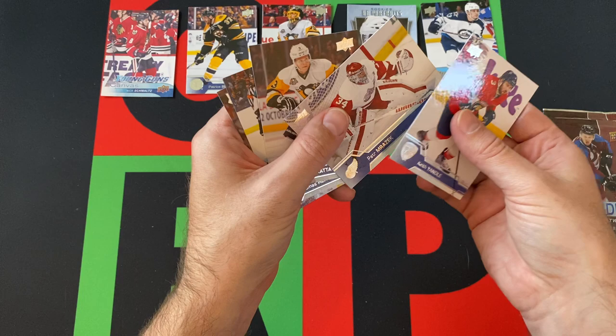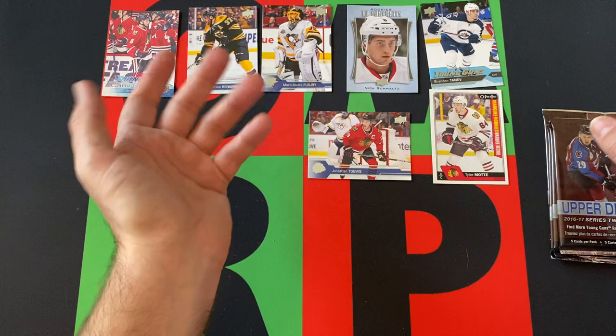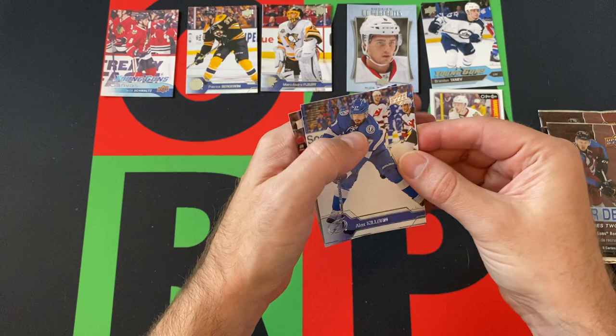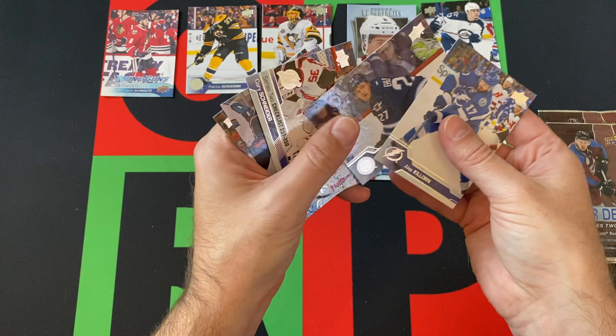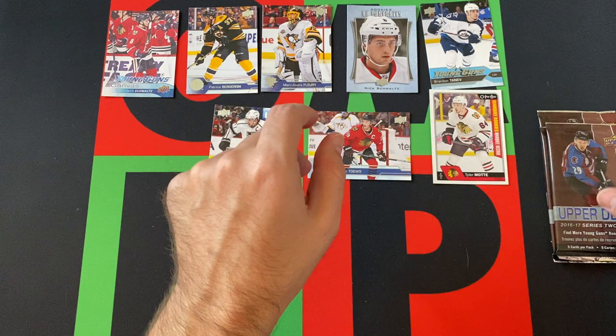Keith Yandle, Peter Mrazek, Tomas Mantha, Tomas Hertl, and Jonathan Toews — it's not pronounced how it's spelled, that's the other thing. Alex Killorn, Nikolaj Ehlers, Corey Schneider, Brandon Holtby, checklist card, Matt Cullen, and Anze Kopitar finishing things out there.